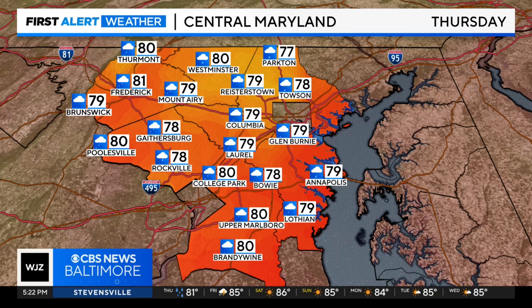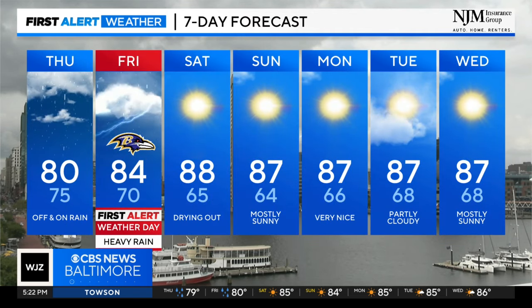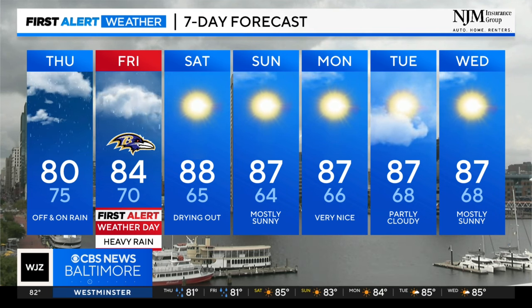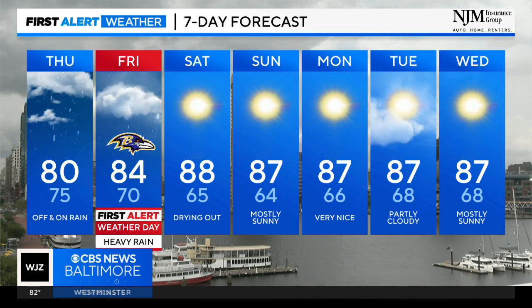For Central Maryland tomorrow, we're expecting a mostly cloudy sky with a good chance for rain and temperatures in the upper 70s to around 80 degrees. We're not going to see much sunshine over the next couple of days, but that's going to change this weekend. Here's your First Alert 7-day forecast — alert day for Friday as we keep a close eye on the flood threat and the tornado threat. But after that, several nice days in a row, and we'll deserve it after what we'll see in the next couple of days.